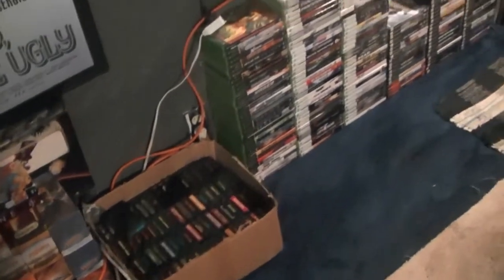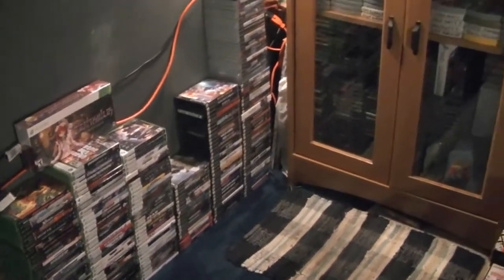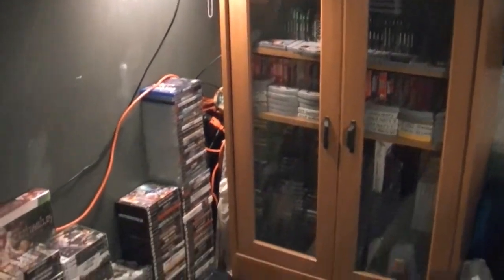What's up everybody, I'm just going to do a little video today showing all of my collection — not really in depth, but just like an overall view. So yeah, that's what we're going to do.